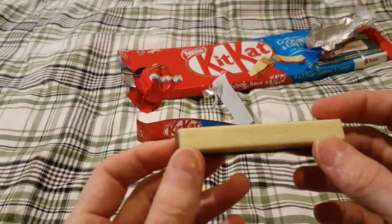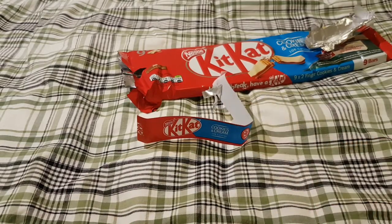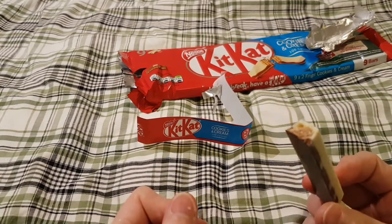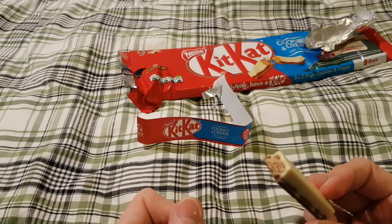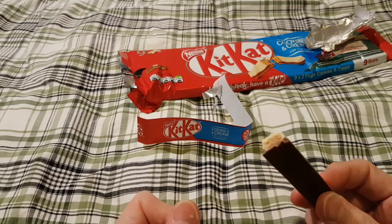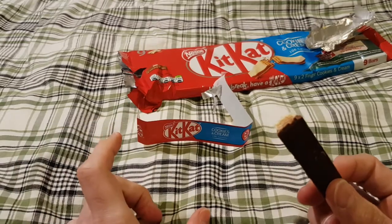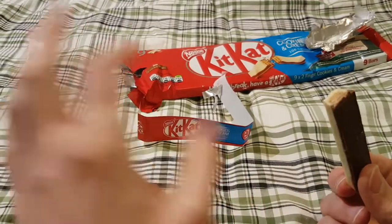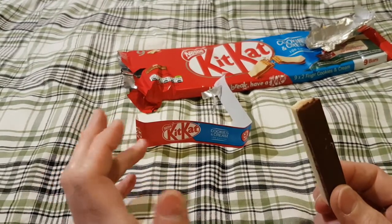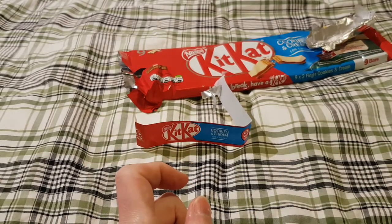As we all know, Kit Kats are made up of smashed-up Kit Kats on the inside. Okay, tasting time — definitely creamy to begin with, and then after a bit it was cookies. So cream and cookies, cookies and cream, but they are definitely cookies and cream together and they're very tasty.